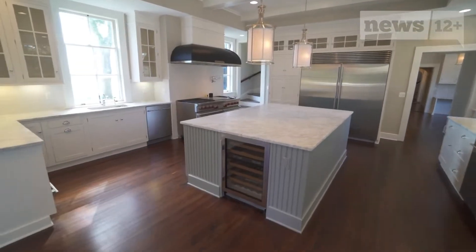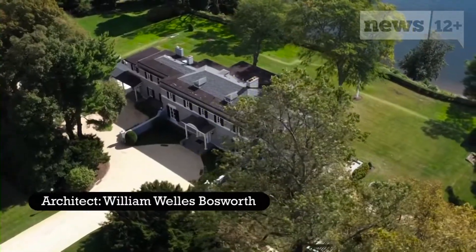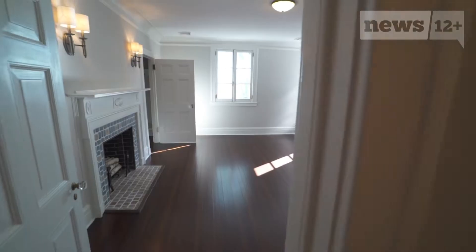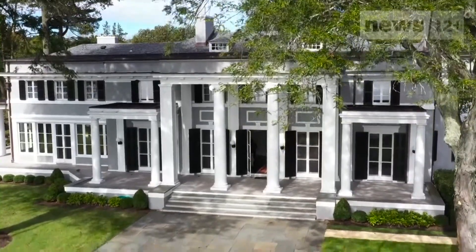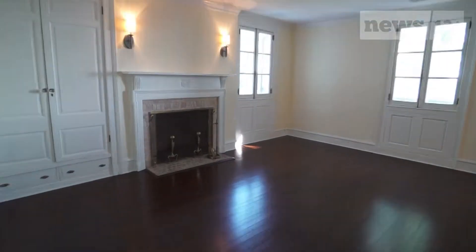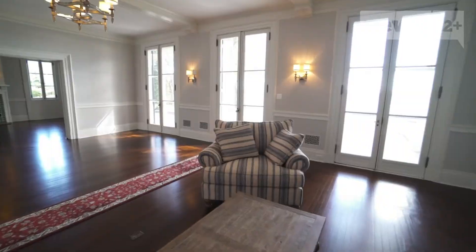Welcome to 776 Navisink River Road, a true blend of timeless elegance and charm. The home was originally built in 1908 by renowned architect William Wells Bosworth, a favorite of John D. Rockefeller. At 7,600 square feet, the home is an architectural masterpiece, and even with recent renovations including all modern upgrades, this home retains an old-school opulence.